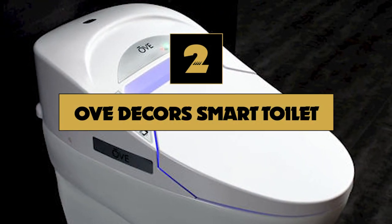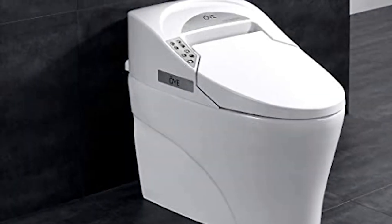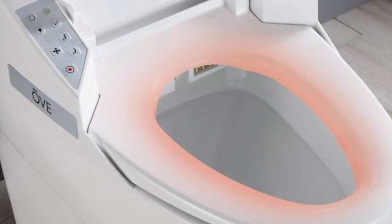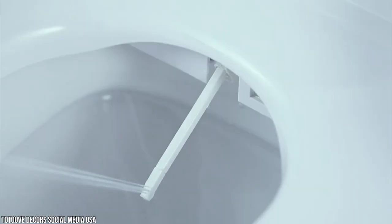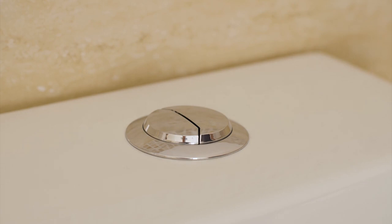Number 2: Ove Décor's Smart Toilet. Ove Décor's Smart Toilet combines the feel and material of the traditional toilet with intelligent modern features. The toilet bowl is made from premium quality ceramic, and the soft-close seat is heated with adjustable temperature. The seat has an antibacterial feature to keep it free from bacteria. It eliminates the need for tissue paper with cleaning jets, and features an excellent dual flushing system that releases as you get up from the toilet, so you no longer have to worry about forgotten flushes. A manual flushing button is also available for when the power is out.